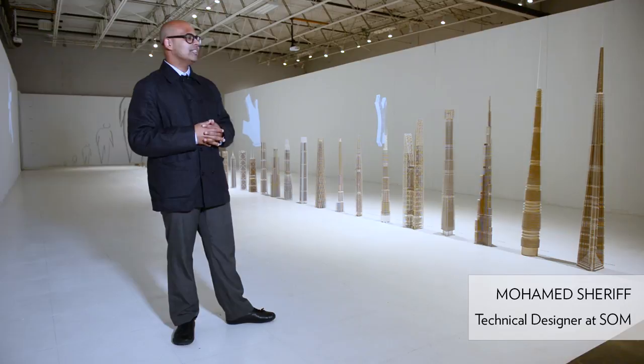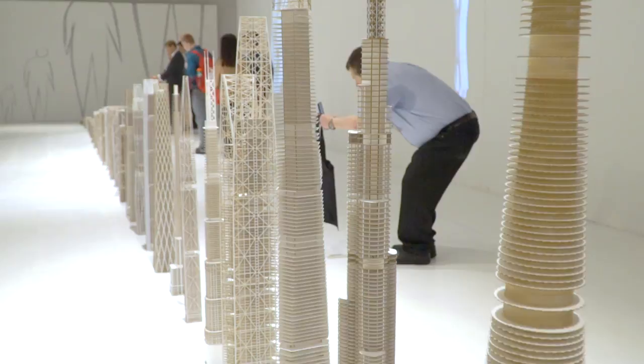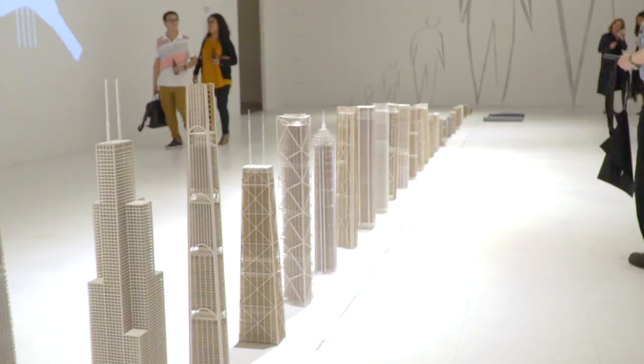What you see in this room is all engineering. Typically you would never see these things because most of the time they're covered up — either with architectural cladding, a wall, or something like that. So we've put them on display in all their glory, because actually they're quite beautiful as elements.